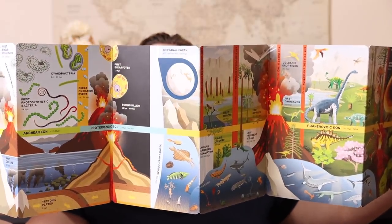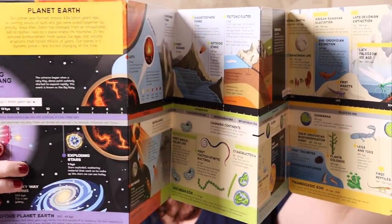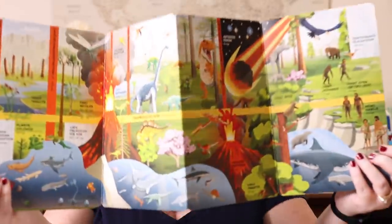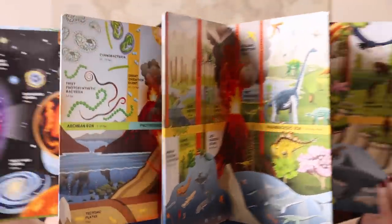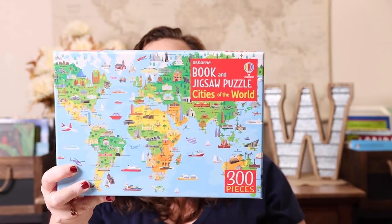These fold-out ones are some of our absolute favorites because they're super big and the timeline view is really cool. This new release is a Planet Earth Timeline. It does have the Big Bang on it, so you can make an informed decision. It's double-sided. I just think these fold-out ones are really really cool. They also released a new puzzle this round, so I grabbed the Cities of the World — you get a 24-page Cities of the World book and a 300-piece puzzle.